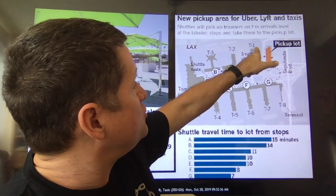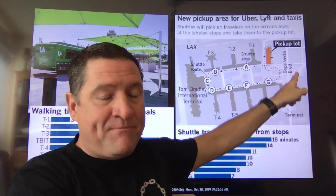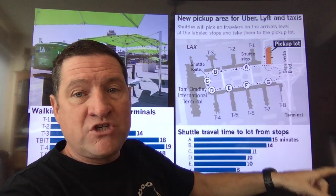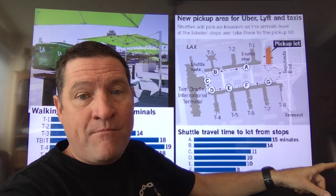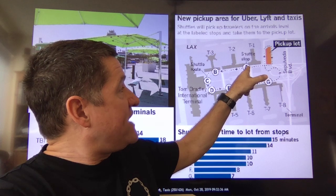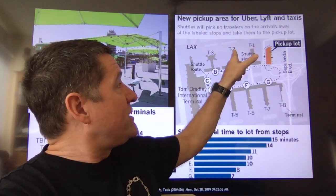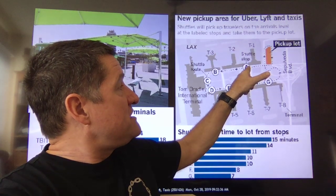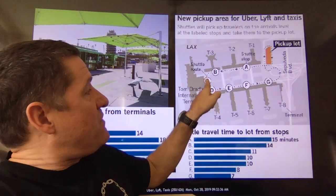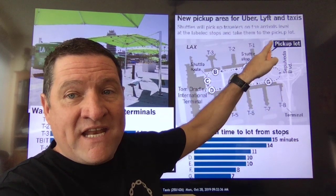If we look at Terminal 1, the new pickup lot is right over here — this orange marker. If you were to take the shuttle from point A, you used to get out here by T1 and T2 and be picked up in this area. Now, the shuttle has to run all the way around the terminal, all around the horseshoe, around that bend, and then into the pickup lot.